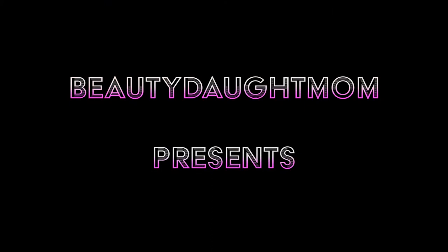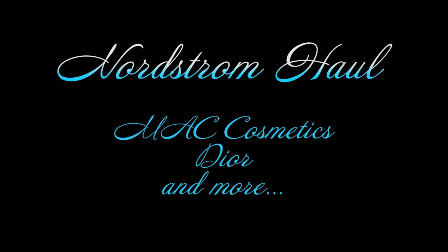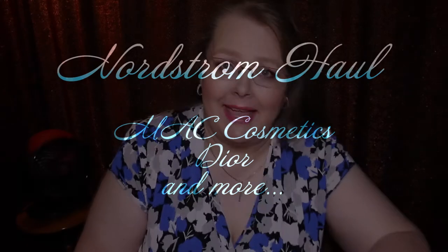And if you are a new subscriber, I would absolutely love it if you would subscribe and join our family. Today, I am bringing you a Nordstrom haul — one of many. In this haul, we have products from MAC and from Dior. So if you're interested in seeing them, stay tuned. Now I have several hauls coming up — several hauls of everything, but also several hauls from Nordstrom.